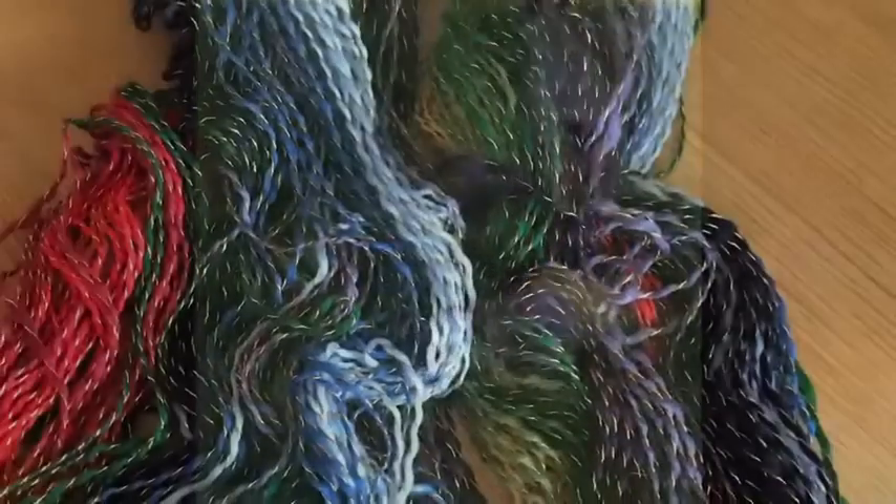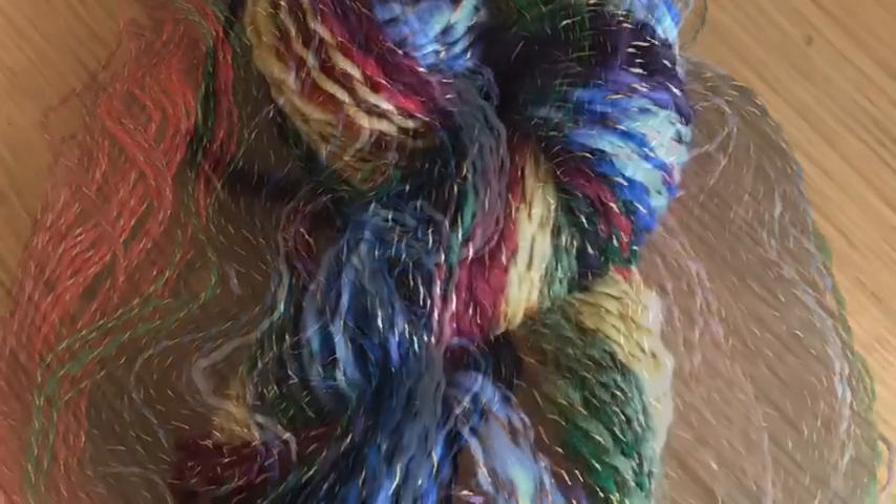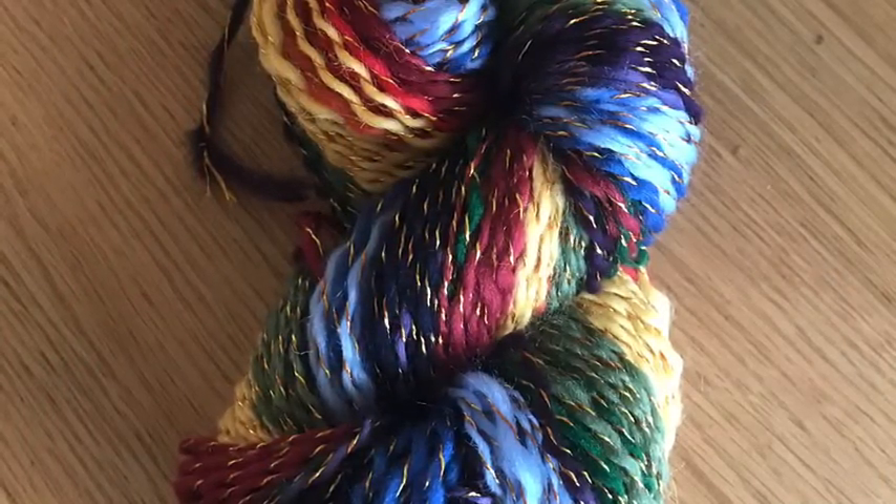Then the plied yarn — I plied it with a gold thread. It's a rainbow Shetland, ten different colours, and there it is all skeined up.